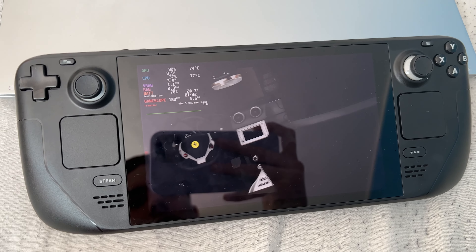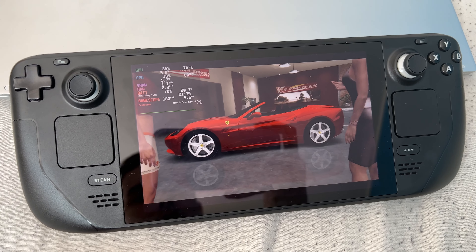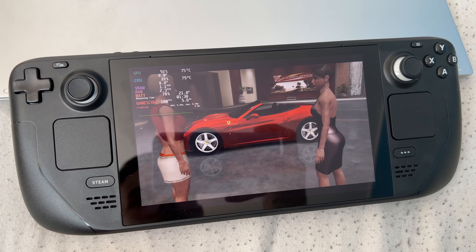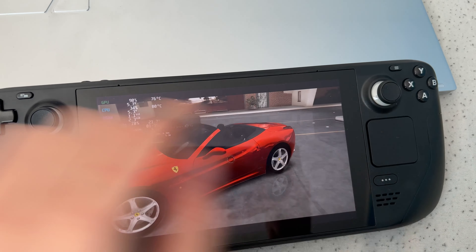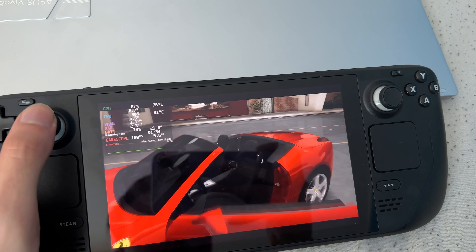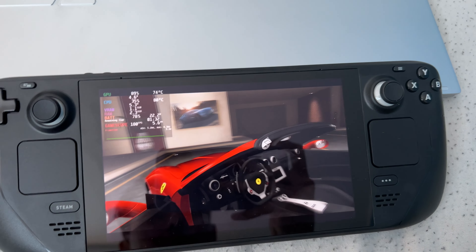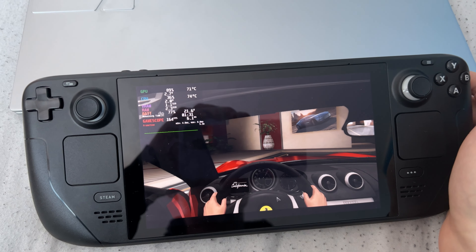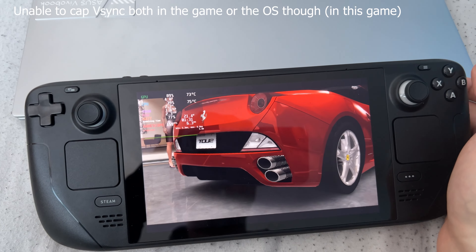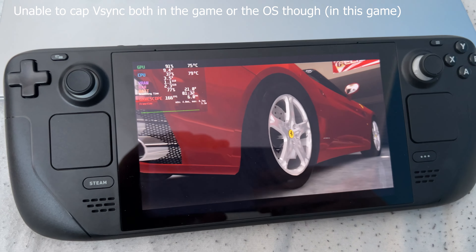Lutris came to the rescue, because I managed to install Test Drive Unlimited 2 just fine and I can play it natively without booting into Windows. I am so happy — you have no idea. I'm so happy that Lutris exists and it's got a massive community behind it. I don't have to use that garbage Play on Linux that barely works. It added a SteamOS shortcut and everything, it plays buttery smooth, the controls work — it's just phenomenal.